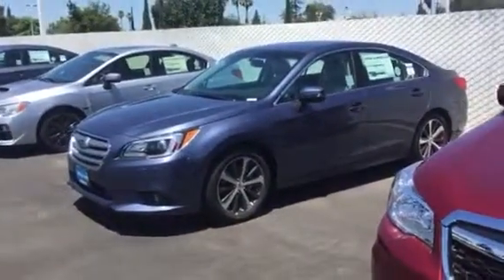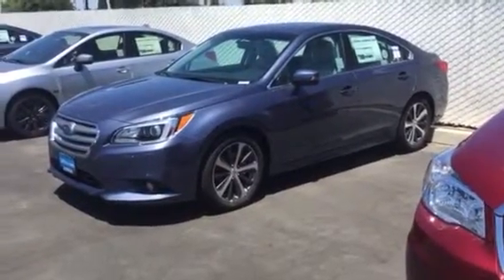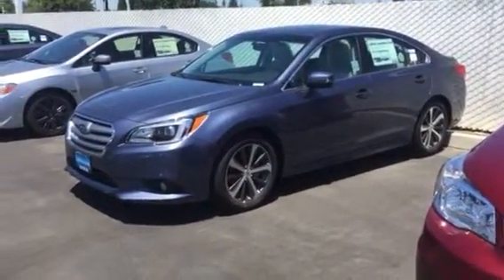Hello, Cynthia. This is Ed Monson, Internet Sales Manager and Costco Auto Program Rep here at Subaru in Fresno. And I thought I'd just come out and try to give you a quick video tour.